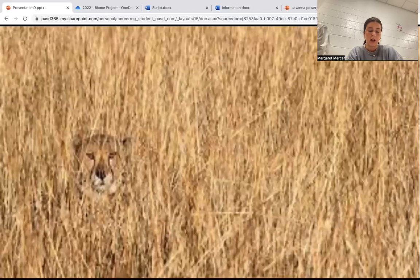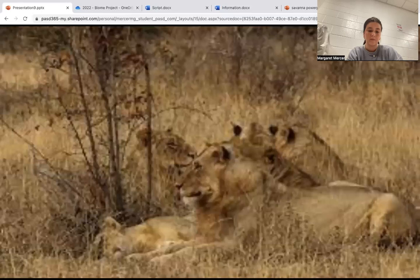Moving on to the sneaky cheetahs and lions. They use their golden yellow fur or pale orange fur to camouflage easily in the brown grasslands of the savannah. This allows them to stealthily hunt for prey.